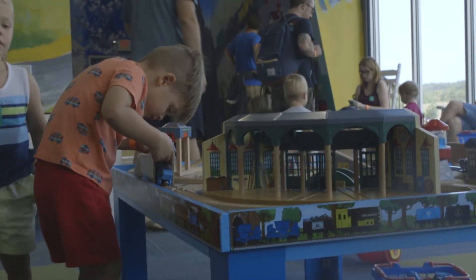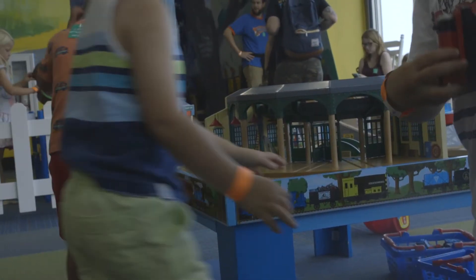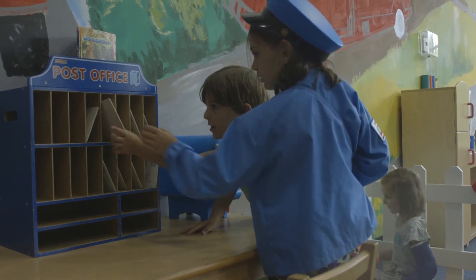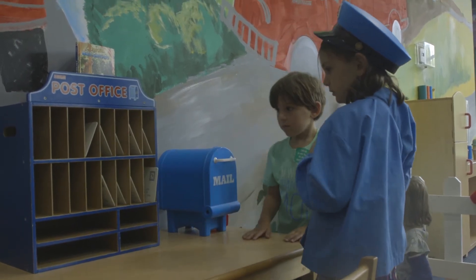Creation Station allows children to have open play, explore, and use their curiosity to build on what they already know as well as learn new things along the way. In our STEAM corner we have areas where they can work on comparing, matching, and all kinds of different things that are at their level of learning and understanding.